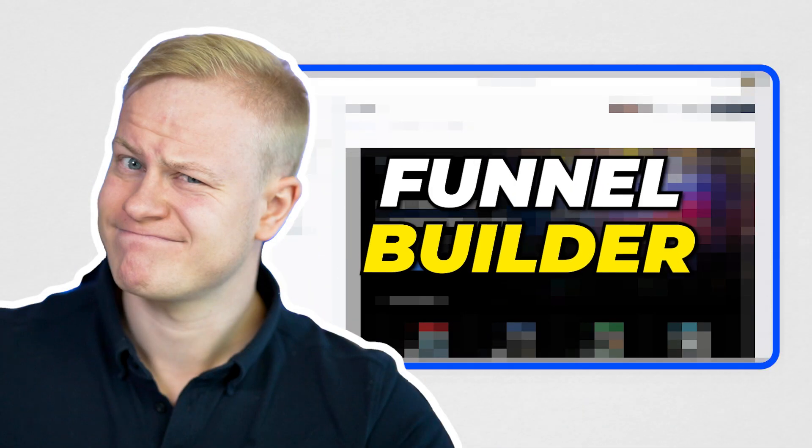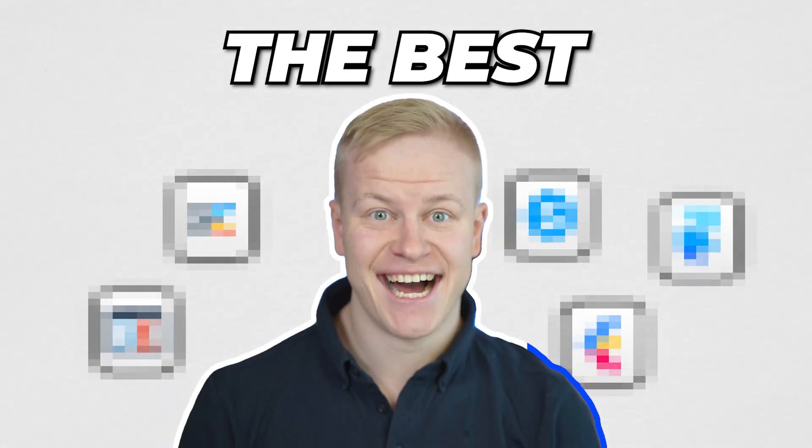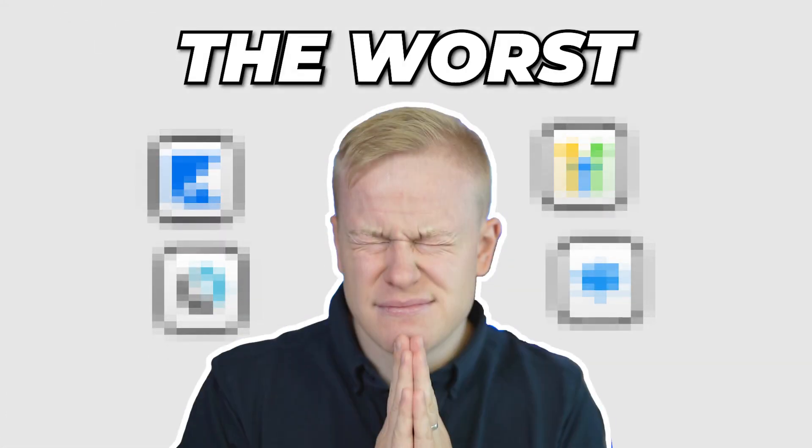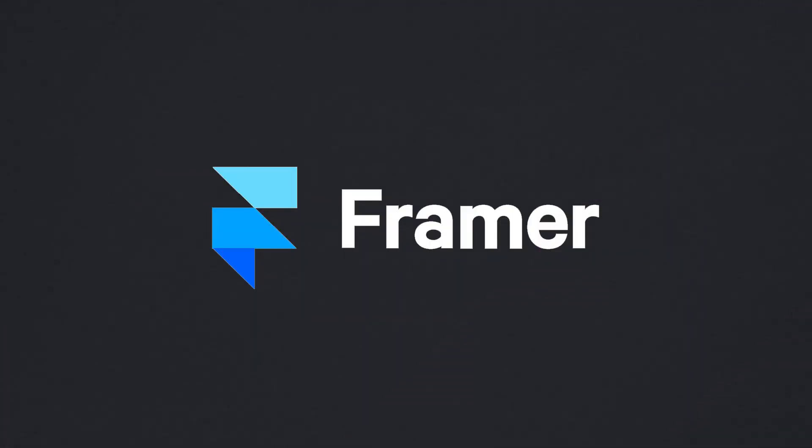What is the best website builder or funnel builder in 2023? In this video I want to take a look at 10 of these. There are a few that I really like, a few that I hate and hope you're not using, and a few up-and-coming ones that I think are good for you to know. We'll also talk about the pricing so you can compare them.